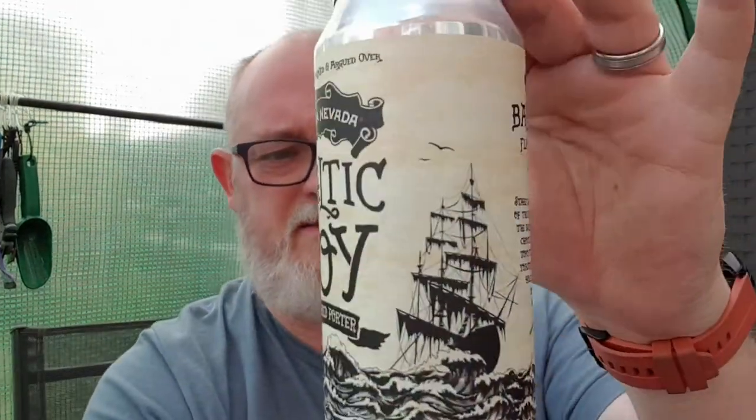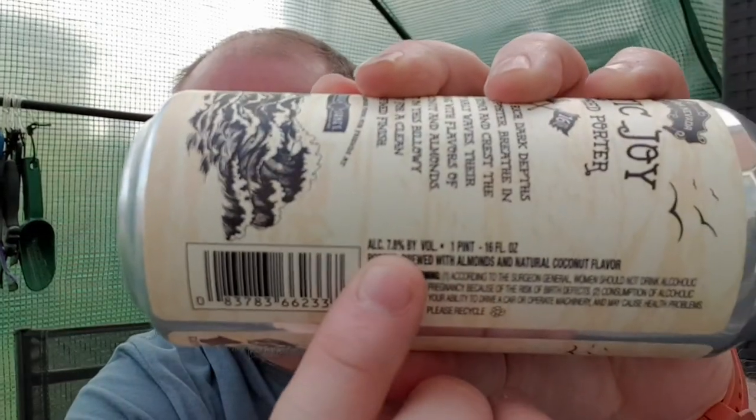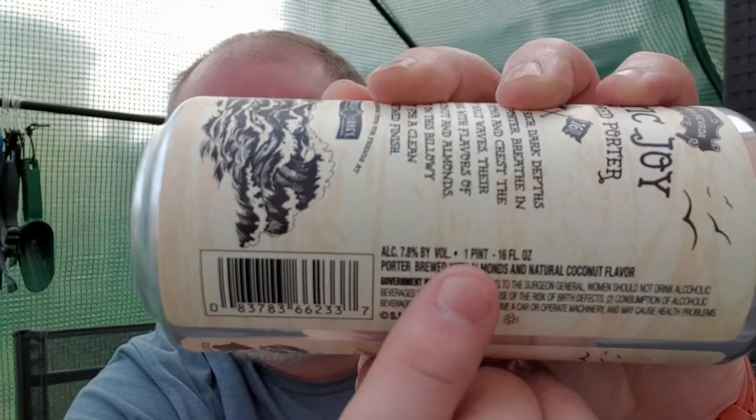This one we are going to do is Baltic Joy. This is a flavoured porter. It weighs in at 7.8% ABV, and it is also in a pint can.